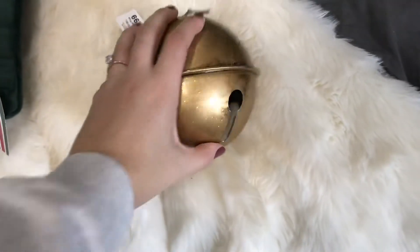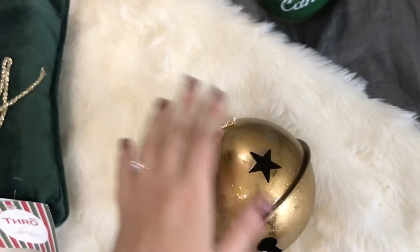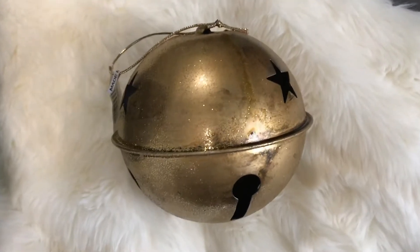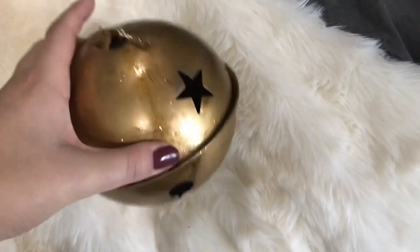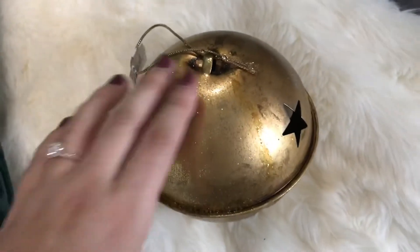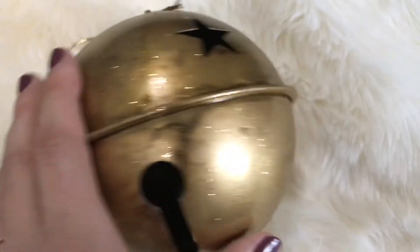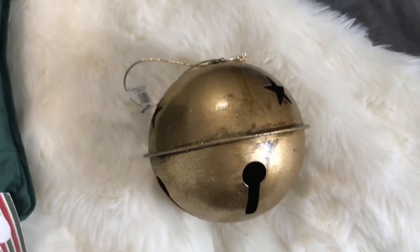I also picked up this really pretty oversized gold jingle bell — and when I say oversized, I mean it's the size of a softball. It doesn't actually ring, but it was being marketed as an ornament, though you could set it anywhere since it has a kind of flat bottom. It has this really pretty brushed-on gold glitter and the glitter does not transfer, which is awesome. It still looks kind of rusty and distressed with a lot of detail, and I thought it was really pretty.